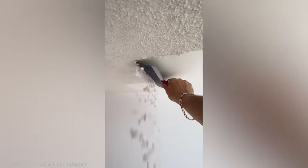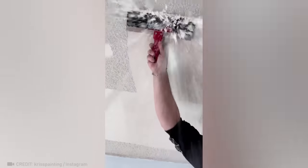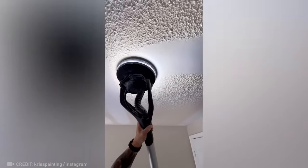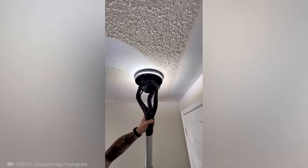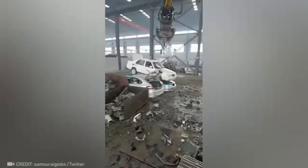Thanks to this worker's experience, complex plastering tasks are a breeze. This is what good sorting should look like.